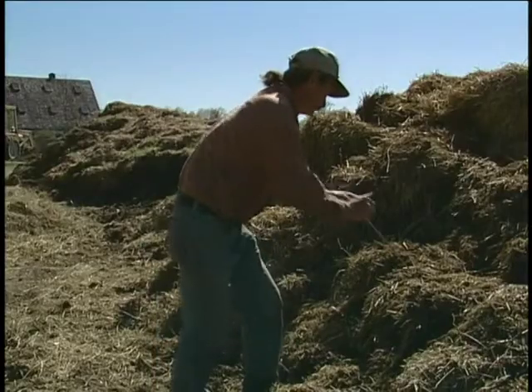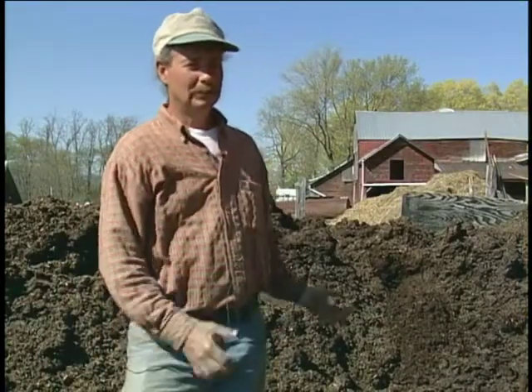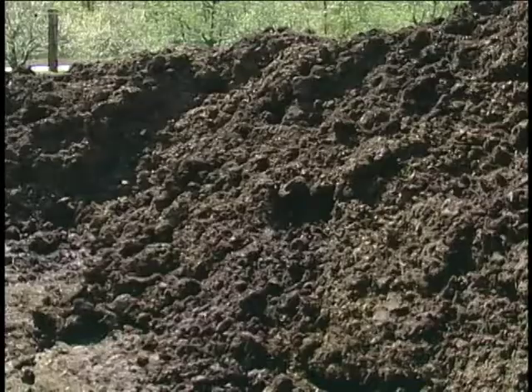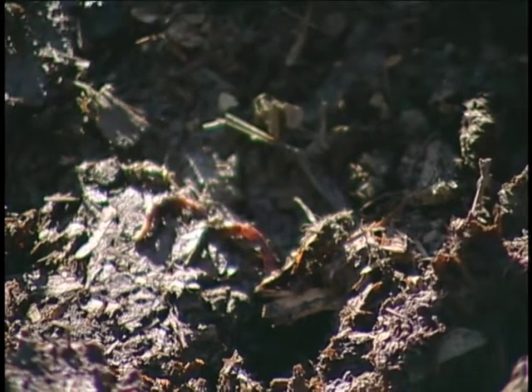We can put this thermometer right in here and check the temperature — something I do every day just to monitor it. After the manure has been sitting for about five months, I load it into a rear discharge manure spreader. That helps mix it up, aerate it, and pile it over here. It will sit here for about six or seven months during the course of the winter. The following spring, we use it as finished compost that goes right onto the garden.